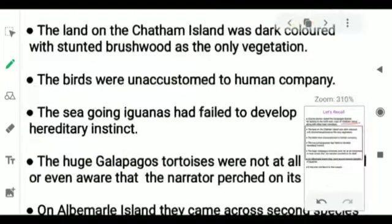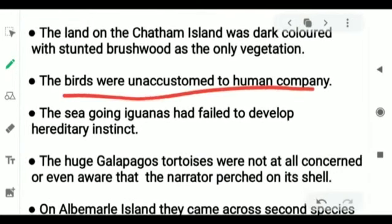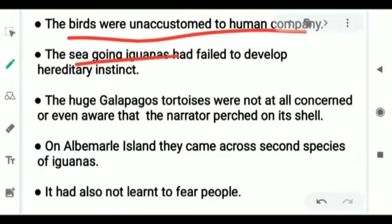Next we came to know about the birds of that place. The birds were unaccustomed to human company — they did not fear human beings. It was easy for the team members to catch or prod the birds. Then we came to know about the sea-going iguanas that had failed to develop the hereditary instinct of fearing human company. Then we came to know about the biggest inhabitant of the Galapagos Island, the huge Galapagos tortoise, which was not at all concerned or even aware that the narrator perched on its shell.